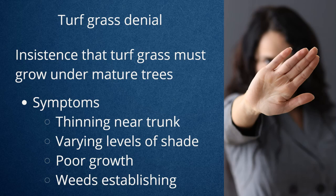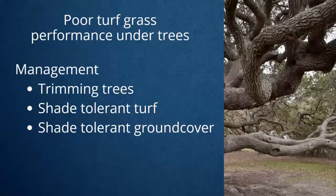The biggest symptoms are thinning of the grass, especially closer to the trunk of that tree — then it's because of that tree. Other symptoms include varying levels of shade, poor growth, and weeds establishing. It's not necessarily a weed issue; the grass is just thinning. With live oaks especially, a lot of our questions concern them — there's a lot of roots, so there's competition for water resources.